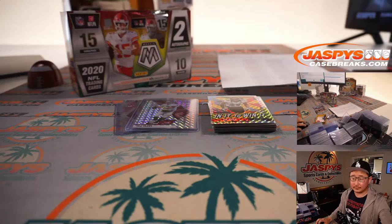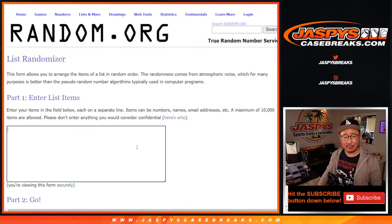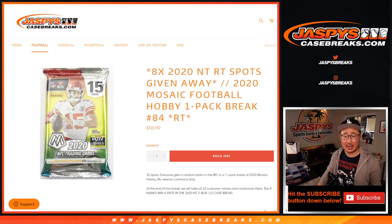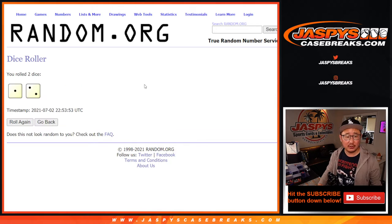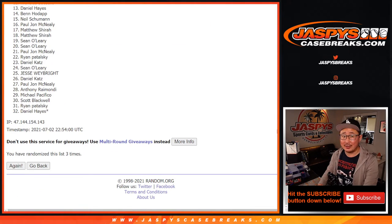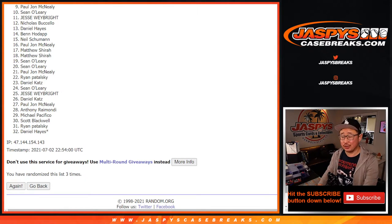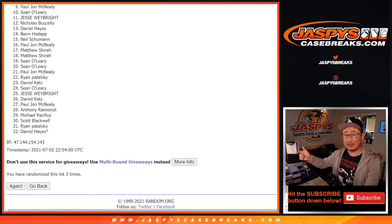Let's gather everybody's names here from Sean on down. Here's the important part — not the pack break itself, but who's going to win those spots. It's going to be the top eight after three rolls. One, two — good luck — third and final time. From nine on down, sad times, but I appreciate you trying. We actually have to do one more of these packs and that sells out that NT. So if you feel like trying again, please do so at JaspysCaseBreaks.com — we'll get them next time.